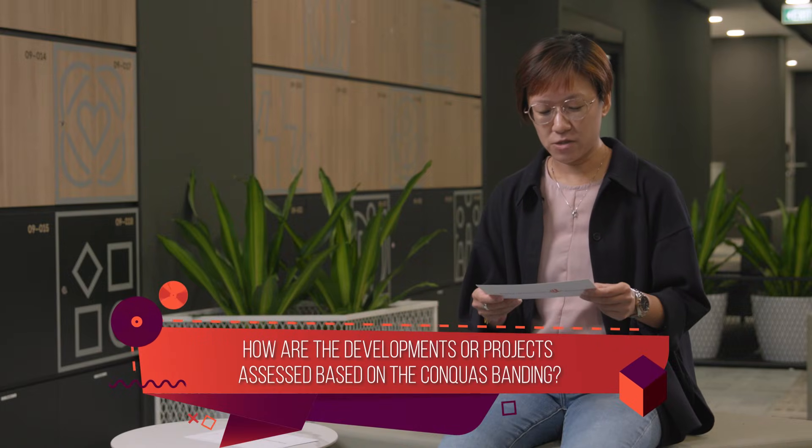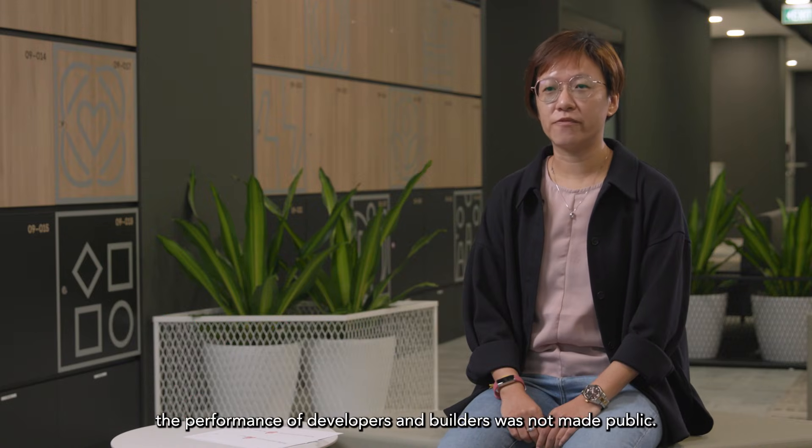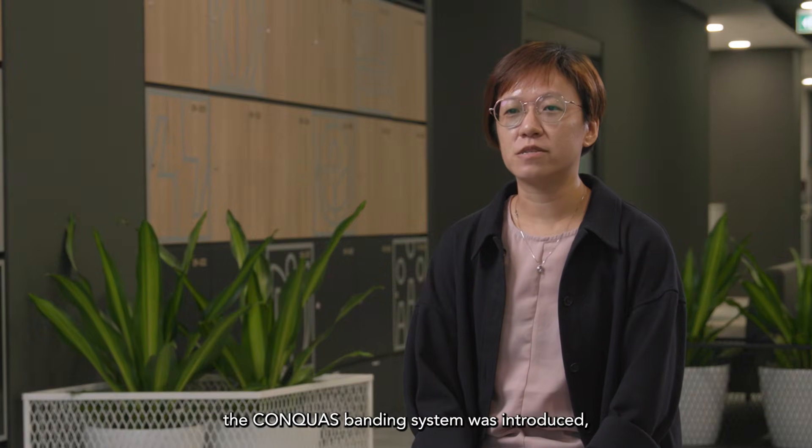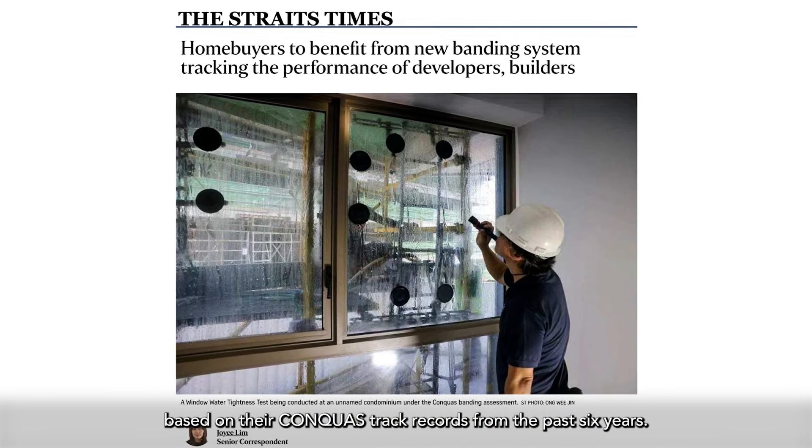How are the developments of projects assessed based on CONQUAS banding? Before May 2023, the performance of developers and builders was not made public. To address that, the CONQUAS banding system was introduced, which rates developers and builders based on their CONQUAS track records from the past six years.